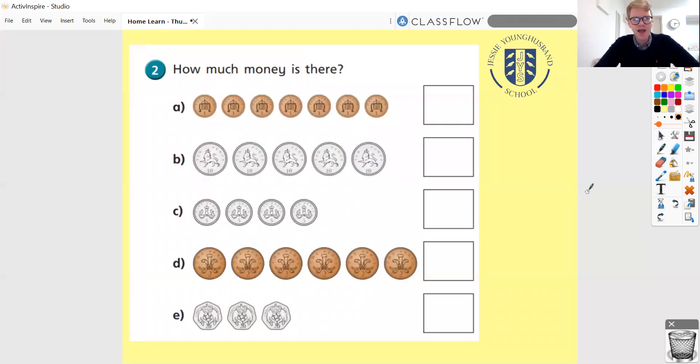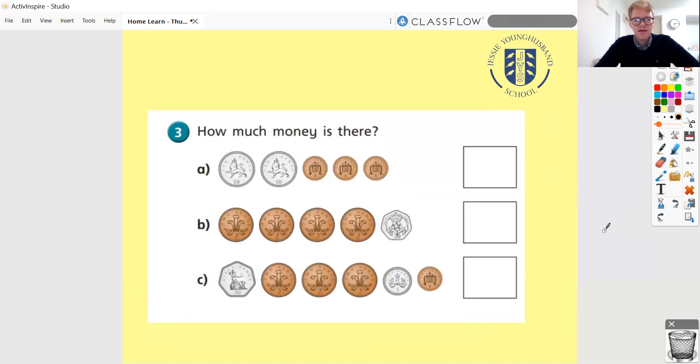Here's another question: how much money is there? Have a look at all of these different rows and add them up. A really good way to do this is to think about the times tables. The ones are quite easy — you can just count those. For 10p pieces, count up in tens: 10, 20, 30, and so on. For your 5ps, use your 5 times table: 5, 10, 15. For 20ps, if you know your 10 times table, you can count up in 20s. Count these rows up and come up with an answer, then unpause the video when you're ready.